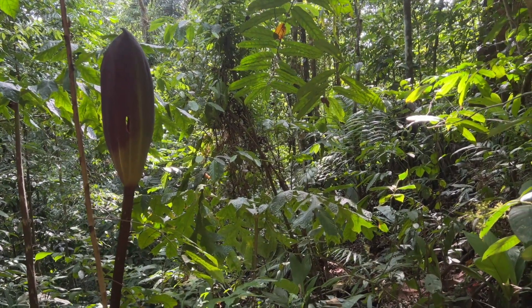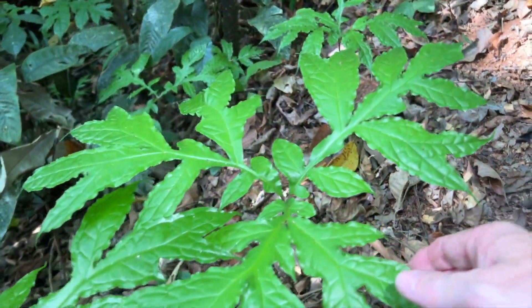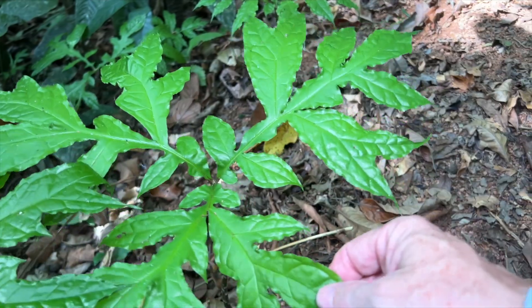The surrounding plants — that one right there, if you can see it, is a smaller one. These are the young plants. It's basically got three leaflets.